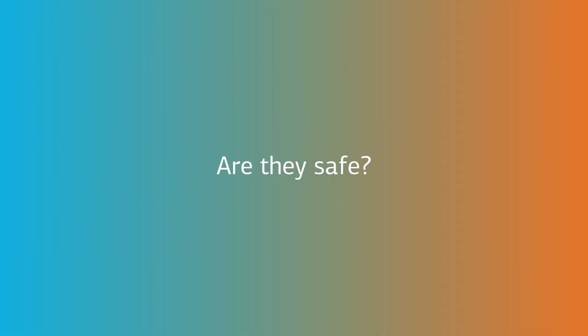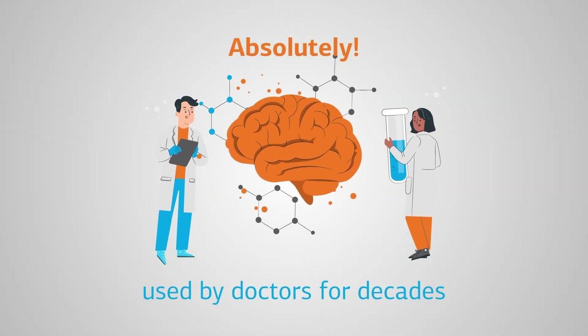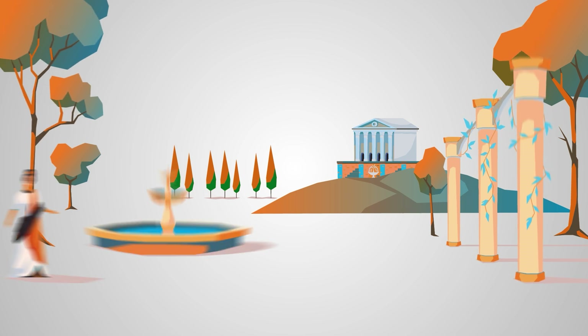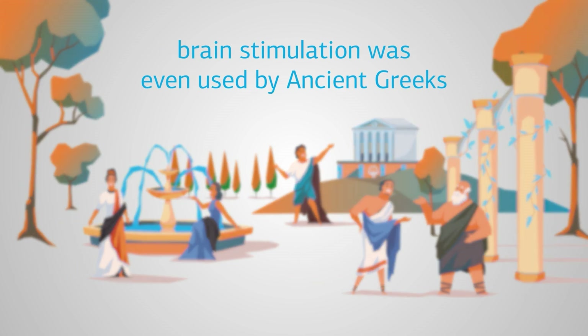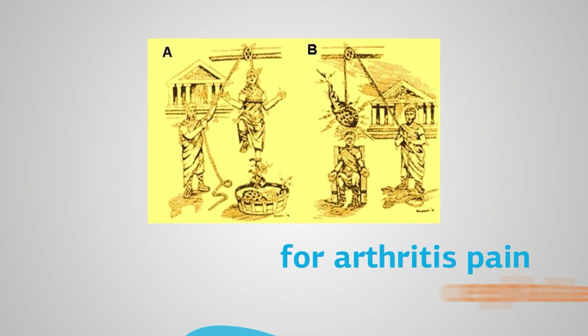Are they safe? Absolutely! Neuromodulation techniques have been used by doctors for decades to support treatment for various conditions. In fact, brain stimulation was even used by the ancient Greeks by placing electric eels on their patients' heads to cure arthritis pain and cephalia.